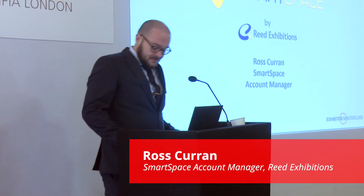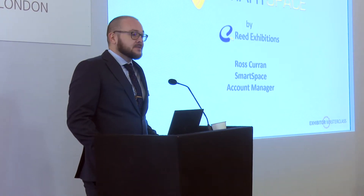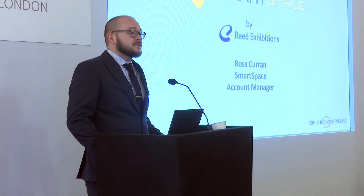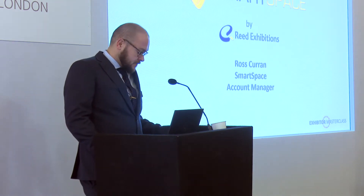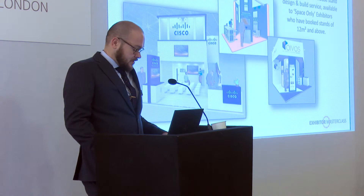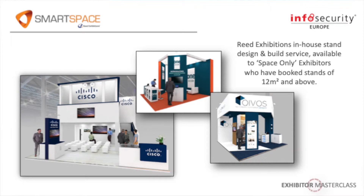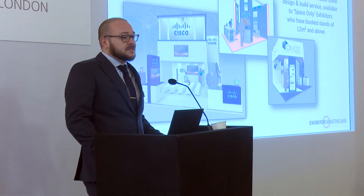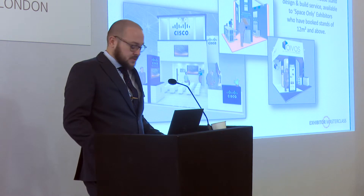Hi everyone. My name is Ross Curran and I work on Smart Space. I'm here today to talk about Smart Space and the services we can offer to enhance your exhibiting experience, and also to discuss best practices when creating your brief and working on your design for the show. Smart Space is Reed Exhibitions' in-house design and build service, available to exhibitors taking space only of 12 square metres and above. If you have booked shell scheme and are interested in the service, please don't hesitate to contact me — we would be happy to discuss what options are available.